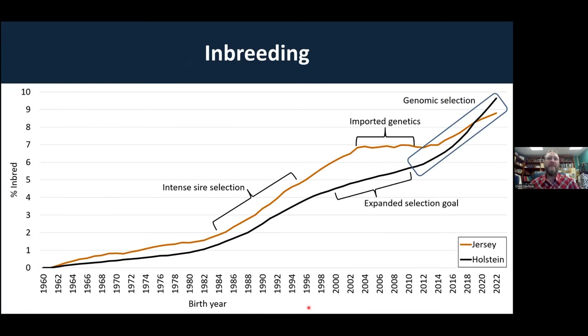Looking at inbreeding trends from the 1960s to currently, starting at 1960 as 0%, we had slow and steady inbreeding until the early 1980s. Then we had pretty intense sire selection based on milk fat and protein yield plus type conformation, leading to a high rate of inbreeding at that period. It slowed just a little bit in both Holsteins and Jerseys for somewhat different reasons. We started introducing new traits like productive life and daughter pregnancy rate in the late 90s and early 2000s, which expanded our selection goal and opened the door for new bloodlines.